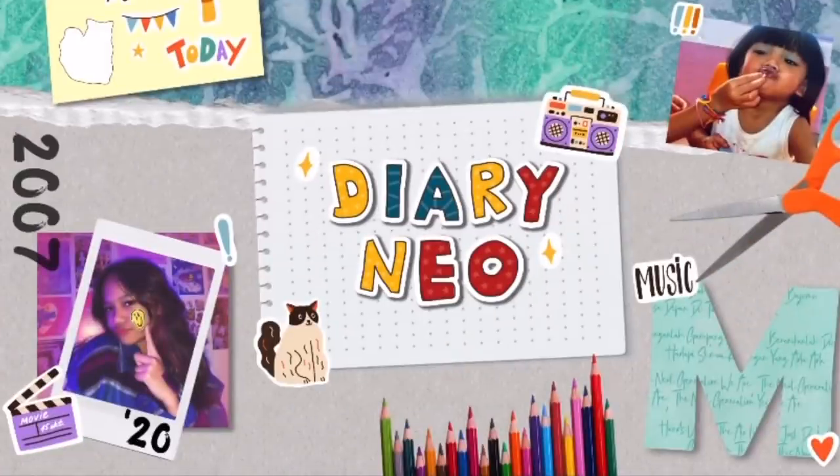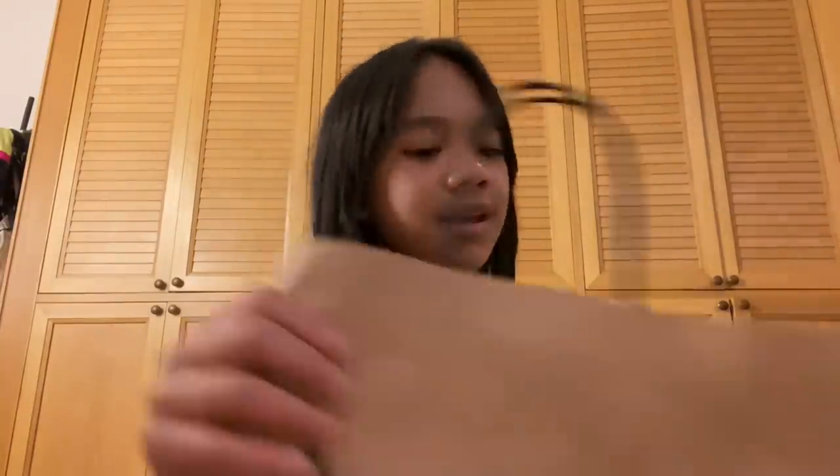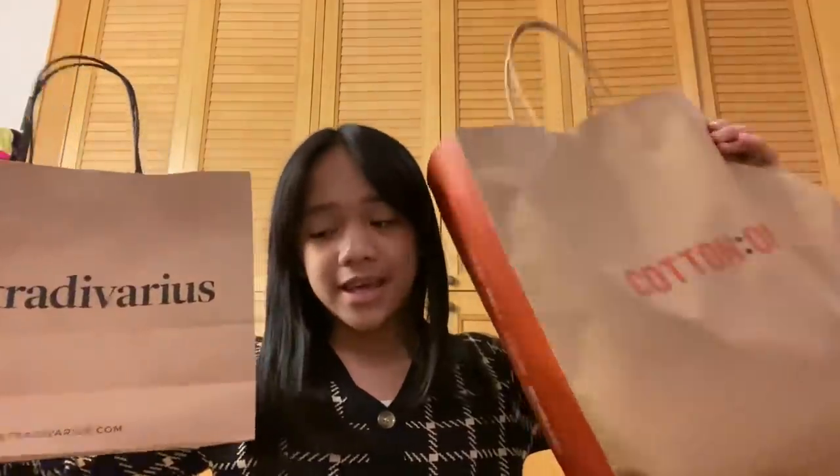Hi guys, welcome back again to Diary Nails. Today I'm just going to do a little haul on what I bought at Cotton On and Stradivarius, and I'm just going to try it on. So without any further ado, let's get started. By the way, I bought this at the mall today.